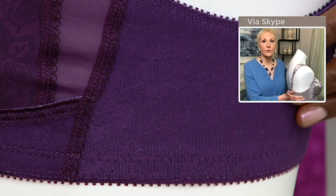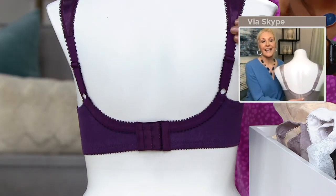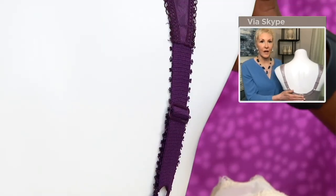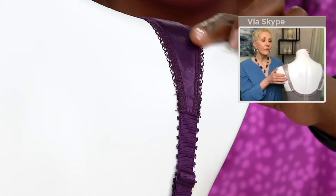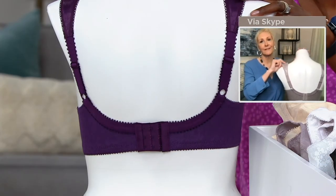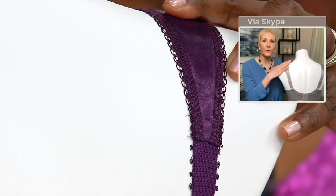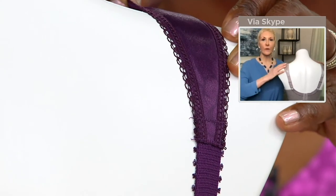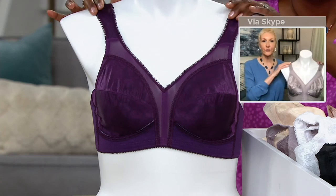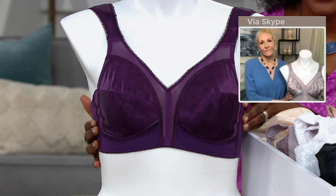That four-way stretch is going to smooth you along the side. Moving to the back, you can see the beautiful way it's built up — it's tagless, giving you comfort, with a little bit of padding where the hook-and-eye meets the body. You've got adjustability moving right up into the comfort strap, and it's so important — it's part of the name of the bra. It's a pillow of comfort, distributing that weight so nothing digs in. You can wear this all day long without any marks or pressure on your shoulders.